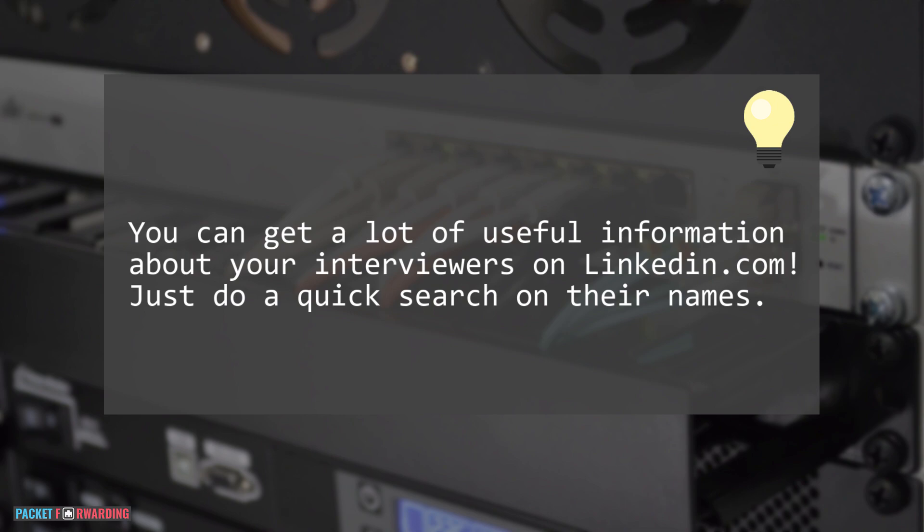Once you get the information from the recruiter, it's going to be easy to get some basic background on the interviewers. Just grab the name and do a quick search on a platform such as LinkedIn, and that will hopefully give you information such as job experience and the technologies that interviewer specializes in.